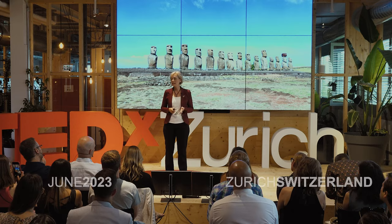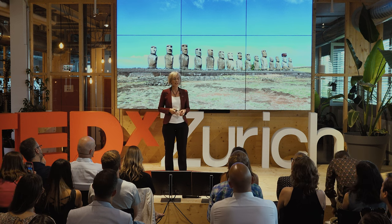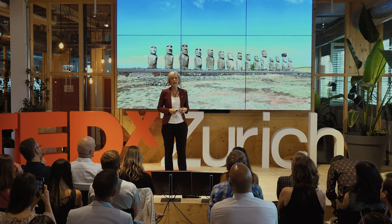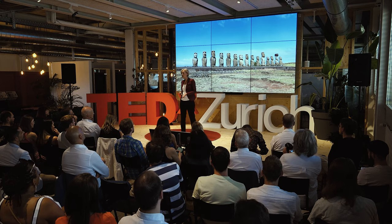Easter Island is said to be one of the most extreme examples of deforestation in the world. It's a striking story of the collapse of a whole ecosystem, of the collapse of a whole population. Without trees, food and fresh water supply quickly diminished and a battle for resources occurred. At the end, only a small population remained. And now, we are the Easter Island.